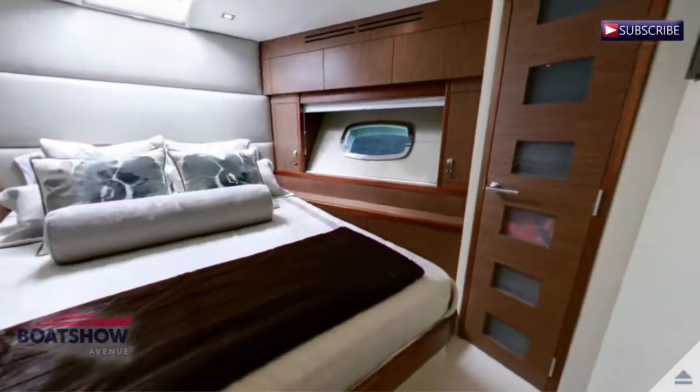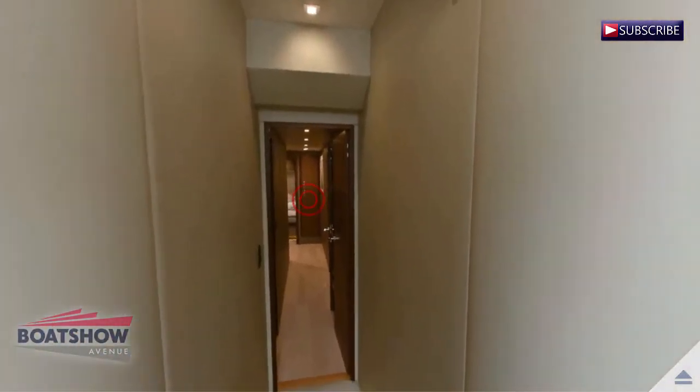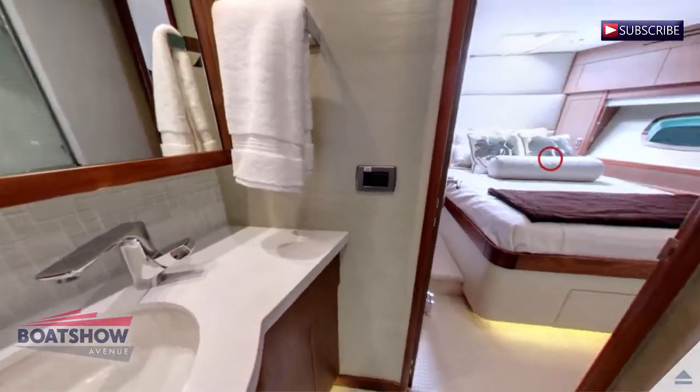We are now entering the VIP cabin. Here we have the VIP cabin and the VIP head.